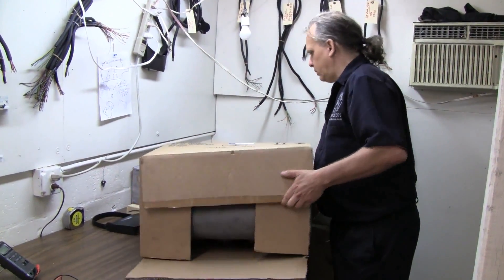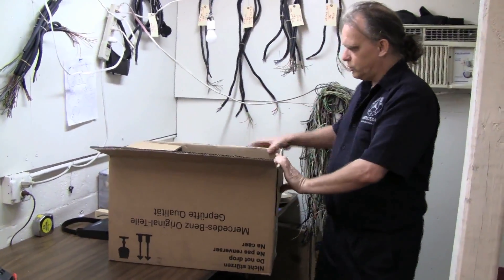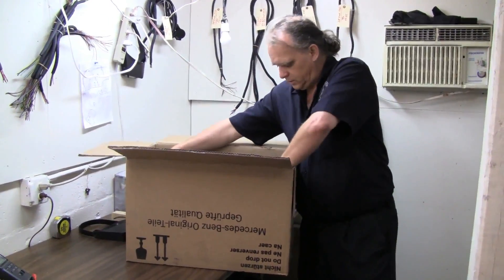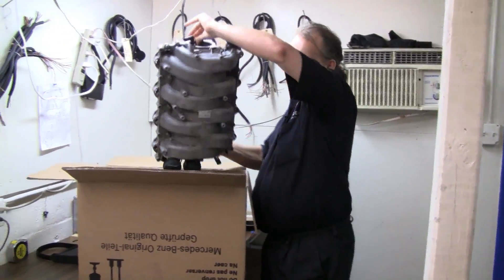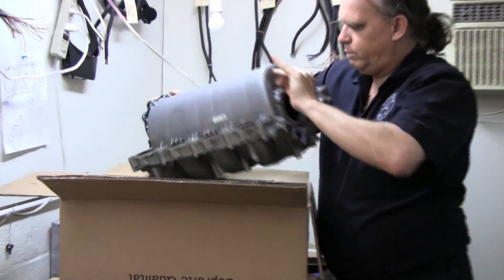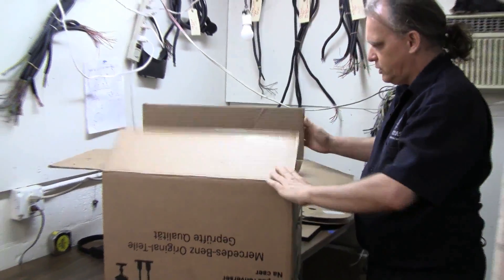Let me take one out to show how it looks. This is one which just came in from a Mercedes-Benz dealer — that is this big baby. It uses the top. When you get them back, they look nice and shiny. We remanufacture them.